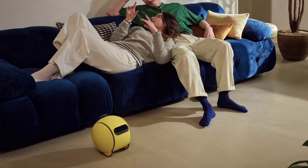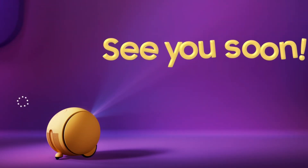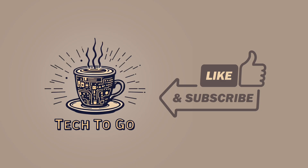What do you think about Ball E? Would you welcome this rolling AI companion into your home? I'd love to hear your thoughts and predictions in the comments below. Would you trust an AI robot to give you fashion advice or health recommendations? And what price point would make sense for something like this? Thanks for tuning in to Tech2Go. If you enjoyed this episode, please hit that like button and subscribe to stay updated on all the latest tech innovations. I'm Toby, and I'll catch you on the next episode.